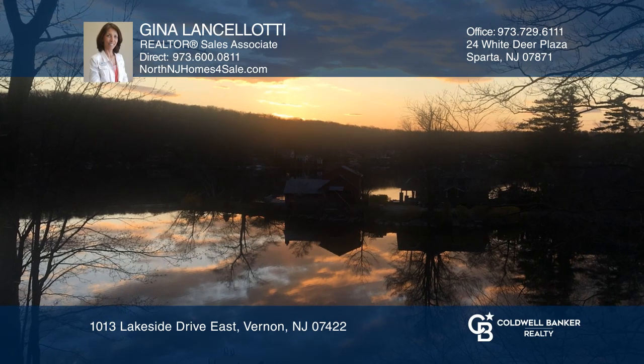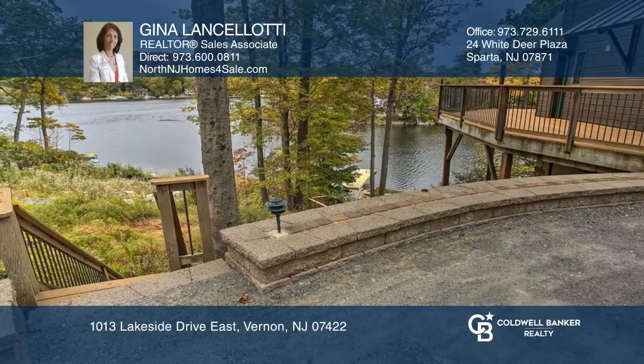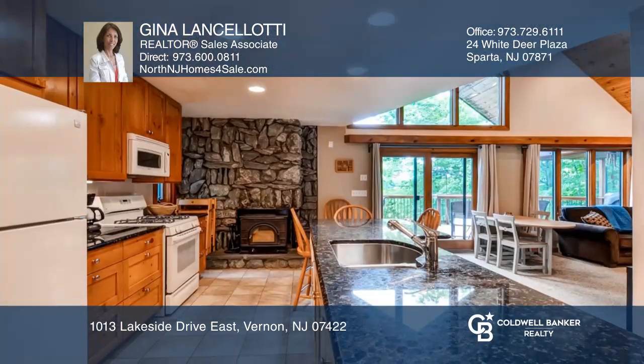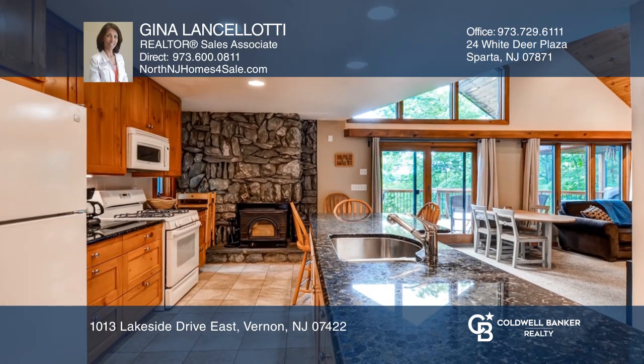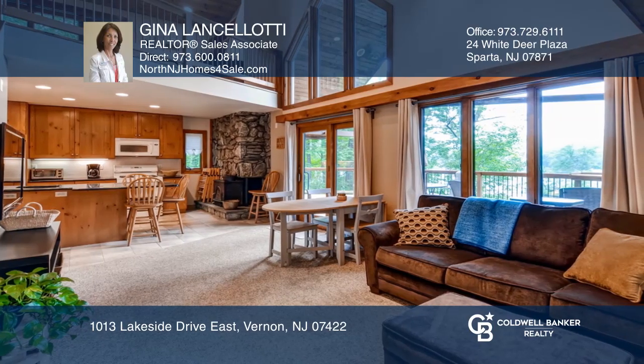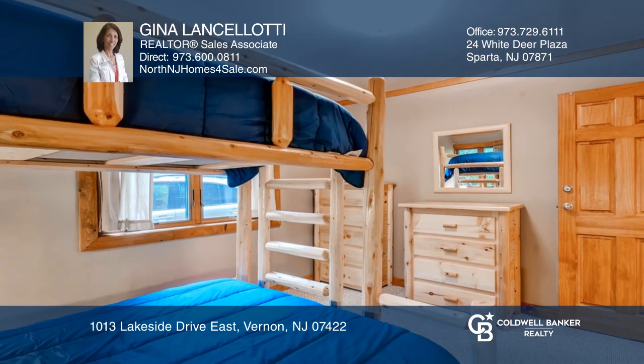Jumpstart your summer with sunset and lake views in this contemporary, sun-filled lakefront home. This home features a full kitchen with granite countertops, a center island, fireplace, dining area, and a living room with sliders to the oversized wraparound deck.